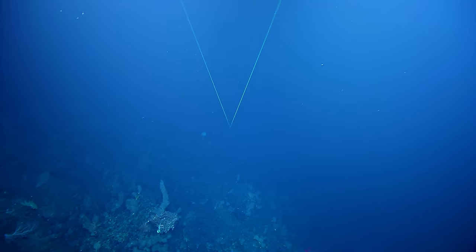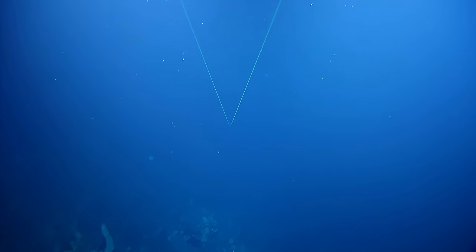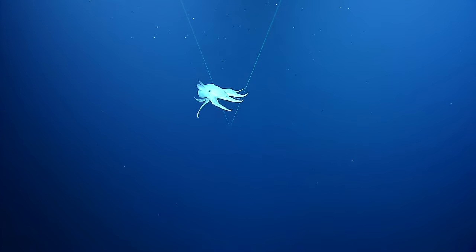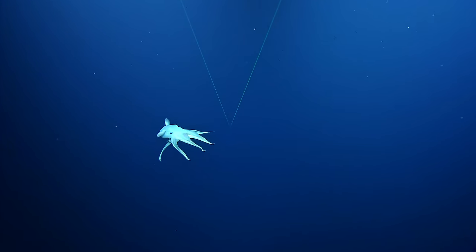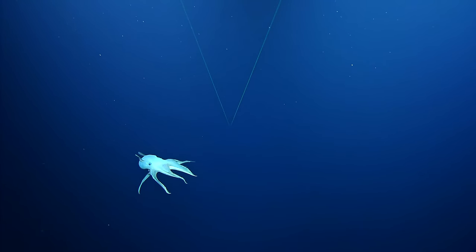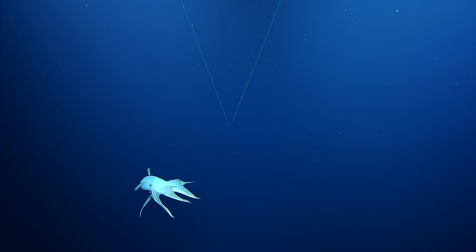I may or may not get a shot here. Give it a go. I was hoping it'd be attracted by the lights. Oh, there it is, there it is! It's very white — or maybe it's because of the light. Yeah, yeah.